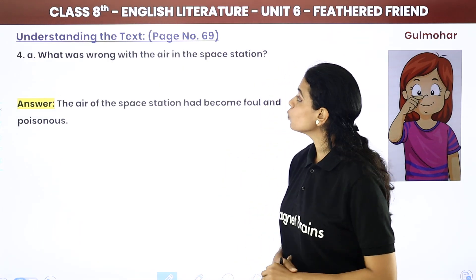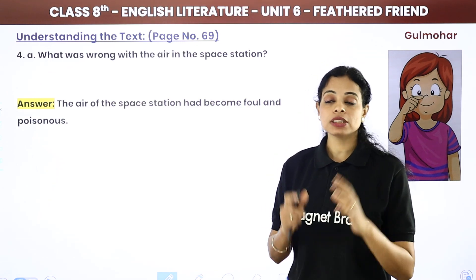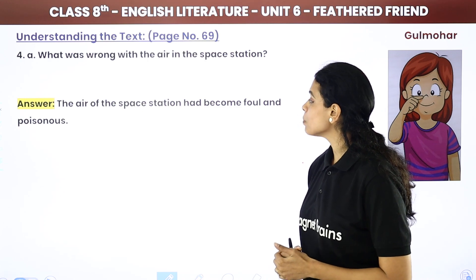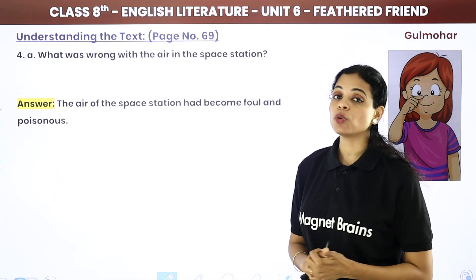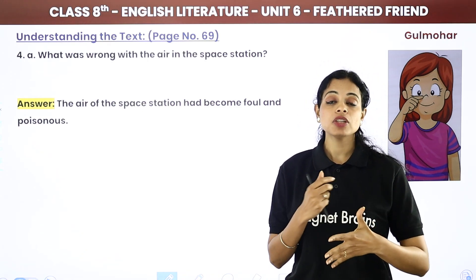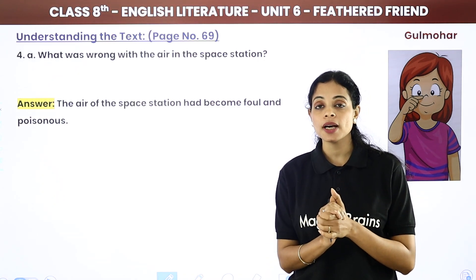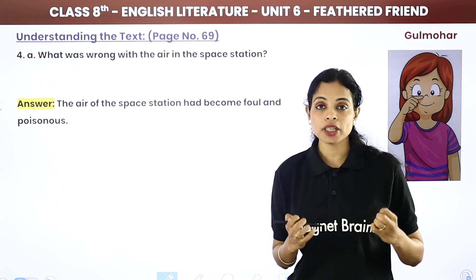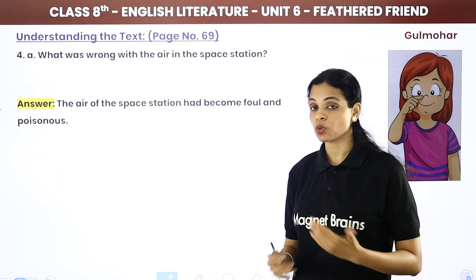Question: What was wrong with the air in the space station? The air of the space station had become foul and poisonous because the air purifier was not working — it had frozen. Because of this, the air in the space station became foul, that is, bad and poisonous.